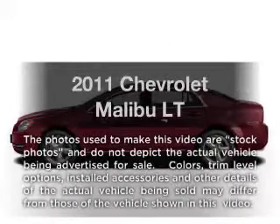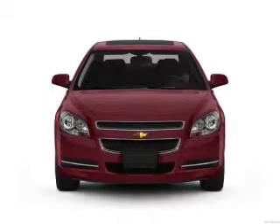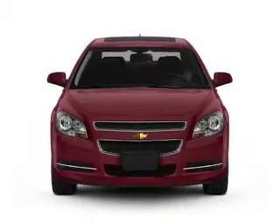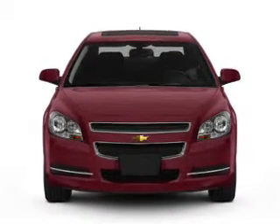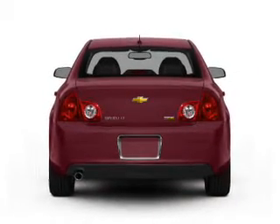Imagine yourself in this 2011 Chevrolet Malibu. Travel the roads in style and comfort in this great vehicle. With an efficient four-cylinder engine, the powertrain includes front wheel drive, connected to a smooth shifting six-speed automatic transmission.